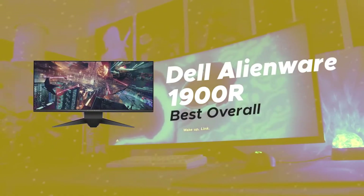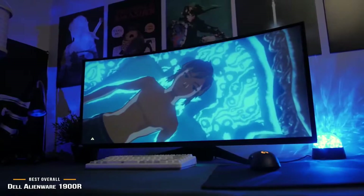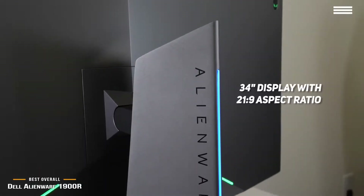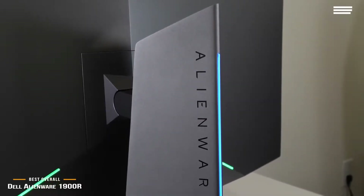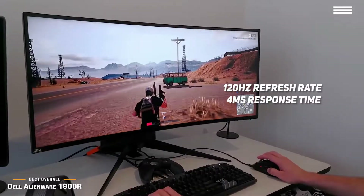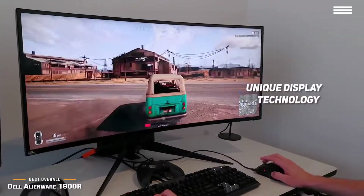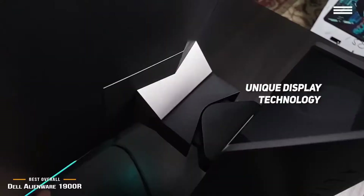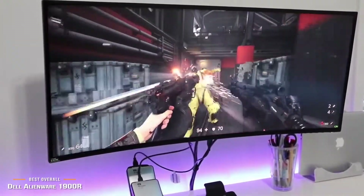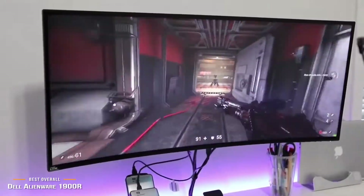Number 2 on our list is the Dell Alienware 1900R, our choice for the best overall ultrawide monitor. It has a 34-inch display with a 21:9 aspect ratio, a 120Hz refresh rate, and a 4-millisecond response time, giving you consistently smooth visuals that are particularly beneficial for gaming. The unique display technology eliminates problems like screen tearing and display stutter, resulting in a faster-moving picture that looks incredibly lifelike. This monitor is designed for precision and stability, so you really get your money's worth.